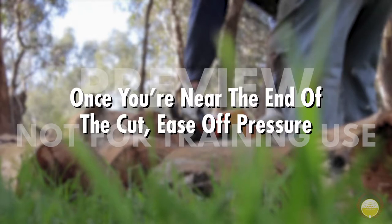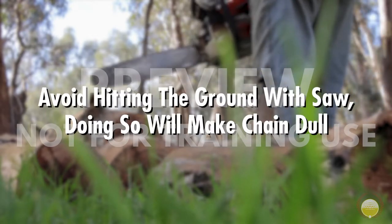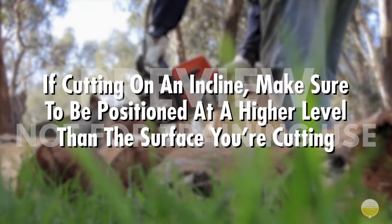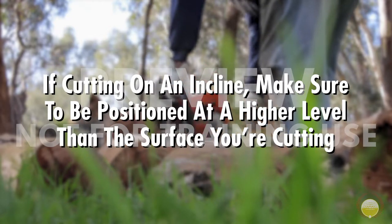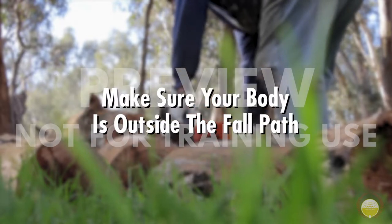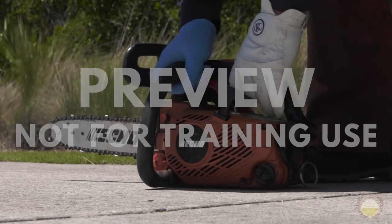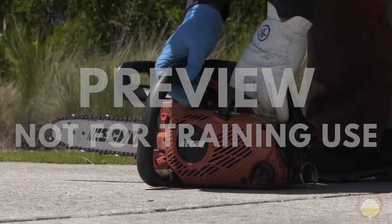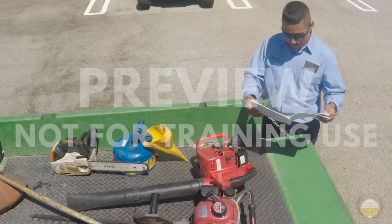Once you're near the end of the cut, ease off the pressure. Avoid hitting the ground with the saw — doing this will make the chain dull, and a dull chain is an unsafe chain. If you're cutting on an incline, make sure to be positioned at a higher level than the surface you're cutting, so that it rolls away from you instead of towards you. Try to make sure your body is outside of the fall path. Once you're done using the chainsaw, be sure to engage the brake. If you can, use a scabbard as extra protection. Follow your club's policy on storing the chainsaw, and make sure not to leave it anywhere where it could fall.